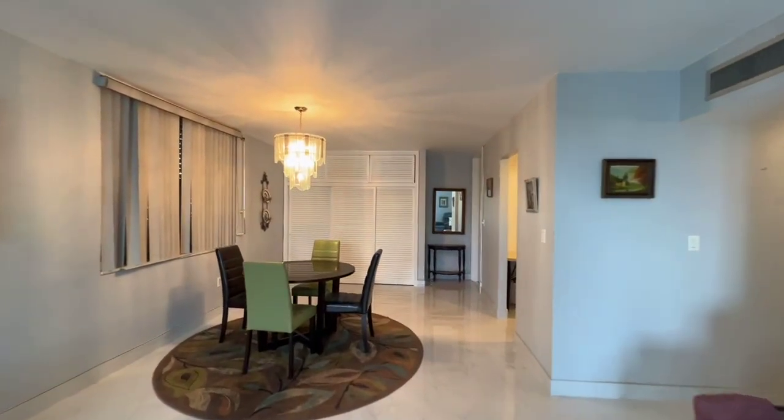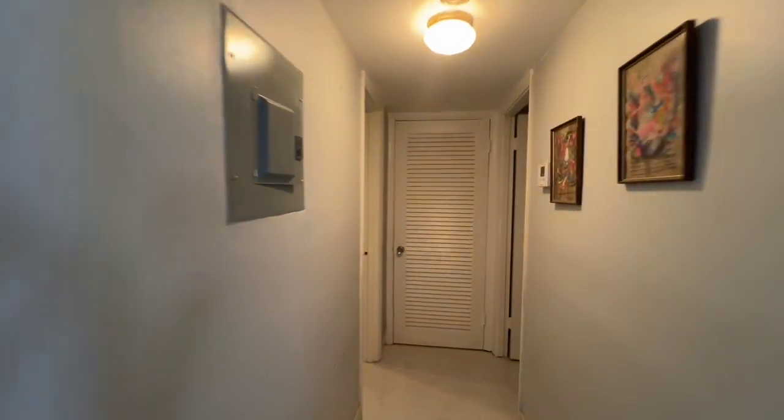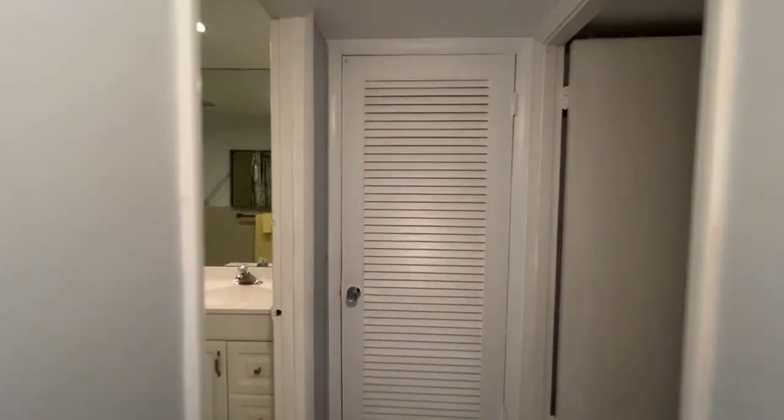This is a 55 and older building, so one buyer needs to be 55. There are no pets and no leasing currently.